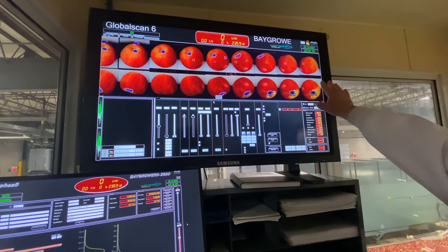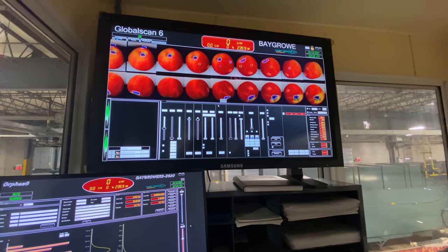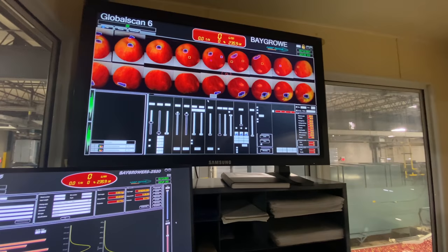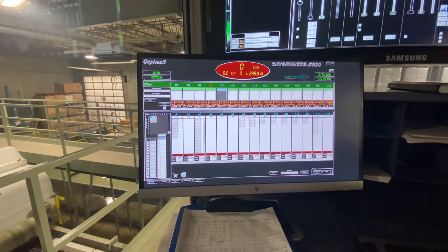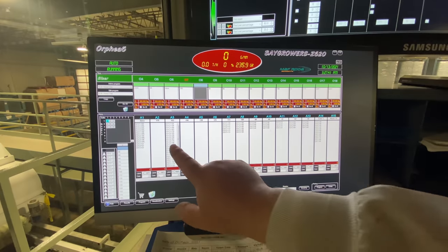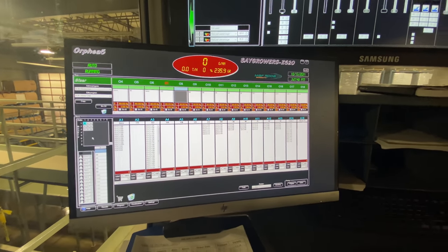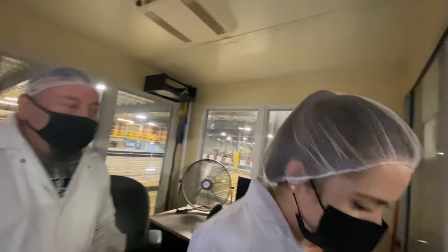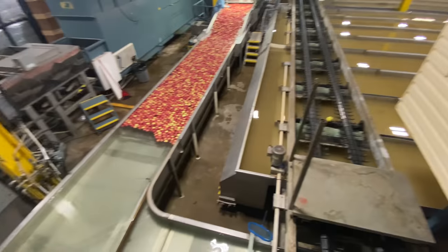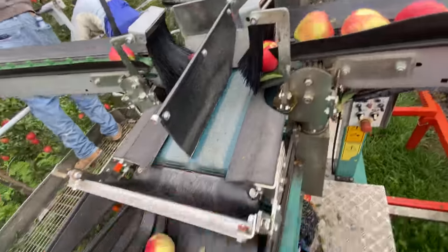It identifies all the little defects it can see, though some defects aren't really important so we don't worry about those. This is how the sizing of the fruit is done — from bag-size apples all the way to large tray size. There are 16 different water flumes, so potentially you could have 16 different size categories.